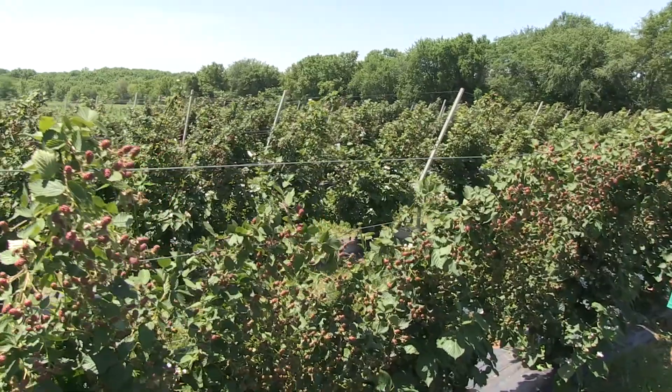I want to introduce you to our orchardist, Will. Will, thank you for having us out here today. Thanks for coming out and checking it out.